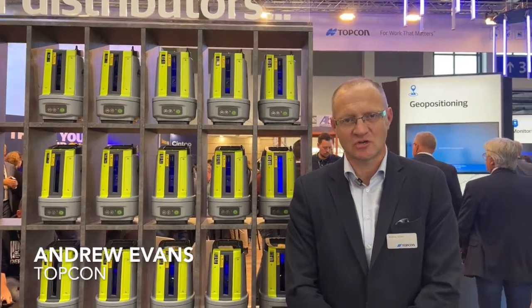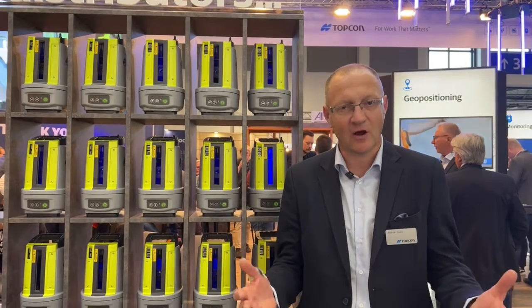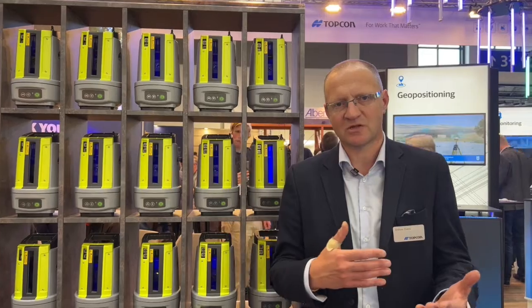My name is Andy Evans. I'm here with Topcon Positioning Systems at Intergeo 2023. It's a pleasure to be here again. It's been a while since we've had the full face-to-face environment to meet with our customers and colleagues, so there's a real excitement in the air. Topcon are here with a specialisation in geopositioning tools for the construction industry, for cadastre, for mapping, for survey work.